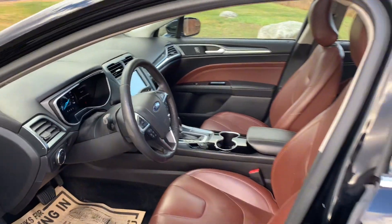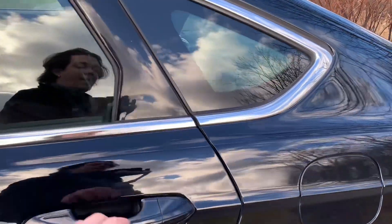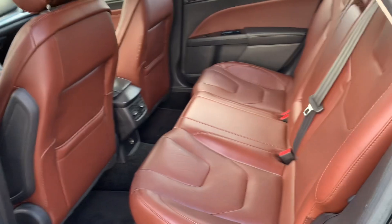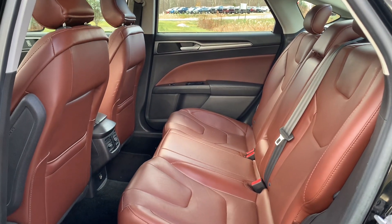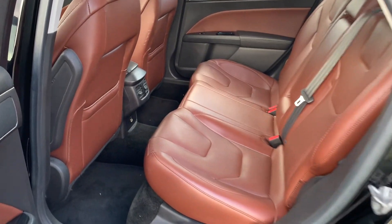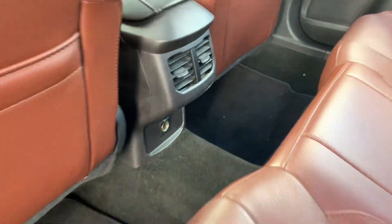This one is going to have just over 148,000 miles, but a ton of life left in it. Taking a step into the back seat now, you can see your arrangement back here. This leather seating is really kind of an eye-catching part of the car, and you're going to have your vents down there as well.